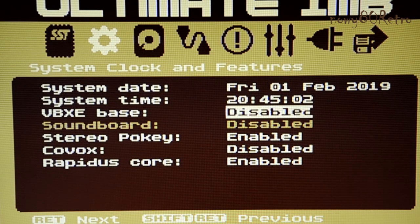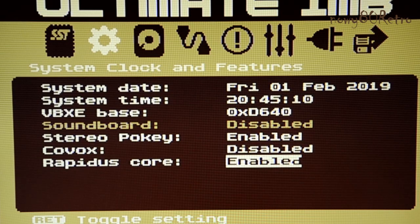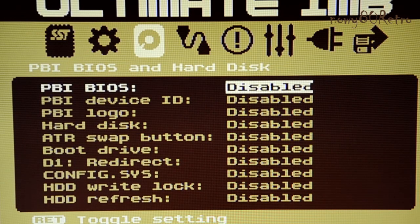We have a choice of options like Stereo Mode, Rapidus Core, and VBXL Base. Other options are also available in the settings.